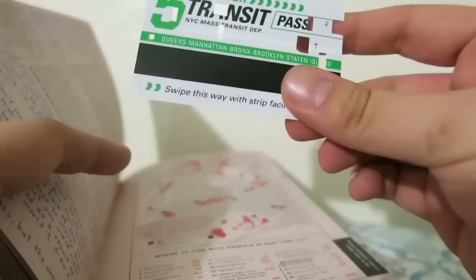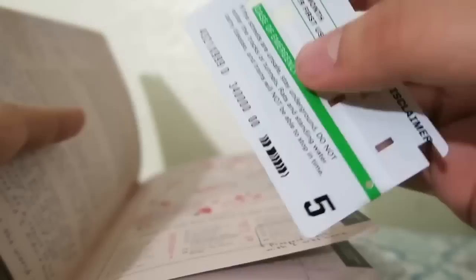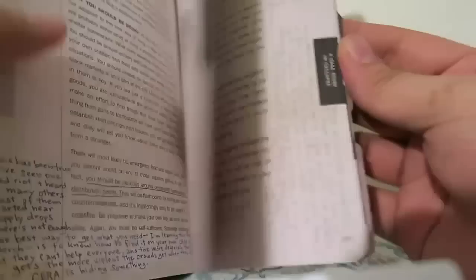Oh, there's something else here — it's like a metro card, a transit pass. Queens, Manhattan, Bronx, Brooklyn, Staten Island — yeah, it's like a metro card kind of thing. That's cool.